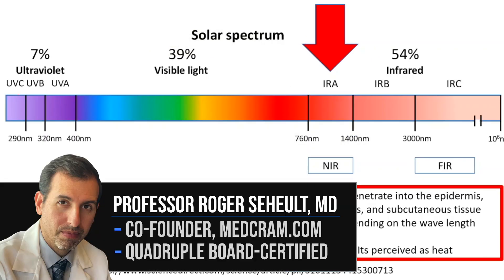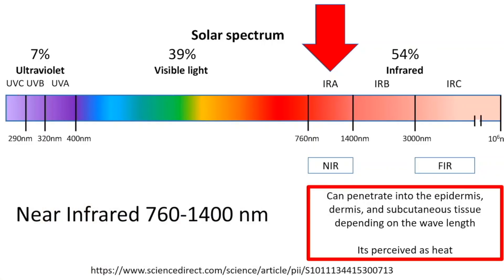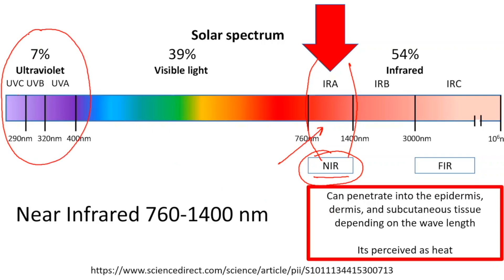Today we're going to talk about the effect of clothes on light — either blocked by your clothes or what clothes allow to come in. Specifically, we're going to talk about two types of light: near infrared radiation, which is the portion of the spectrum just below red in the visible spectrum, so you cannot see it — known as near infrared — and we're also going to talk about ultraviolet light.